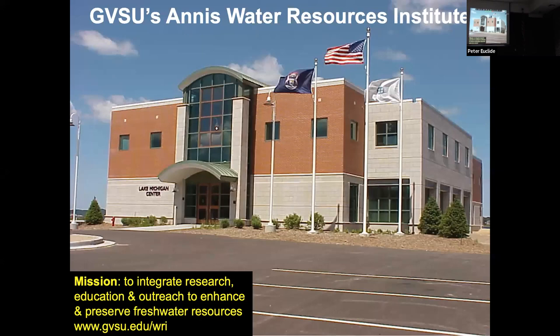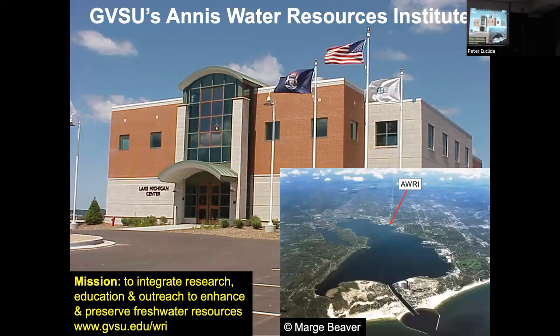This is where I work in Muskegon at the Lake Michigan Center at Grand Valley State University at the Annis Water Resources Institute. That's Muskegon Lake — you can see there's a channel that flows into Lake Michigan, and that's where our building is located, right on the lakeshore.